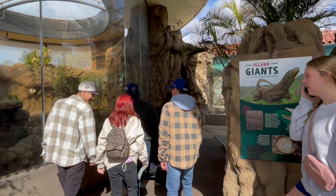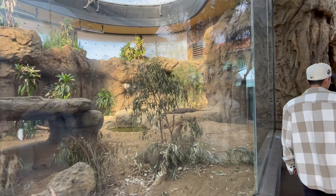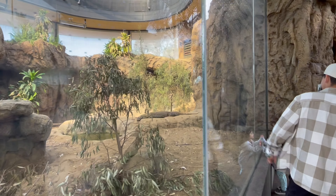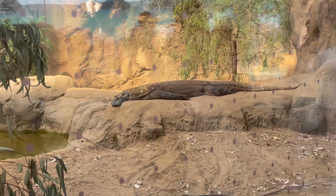Here's the Komodo dragon area. The exhibit's about two years old, I think, so a pretty new exhibit. And here's the Komodo dragon.